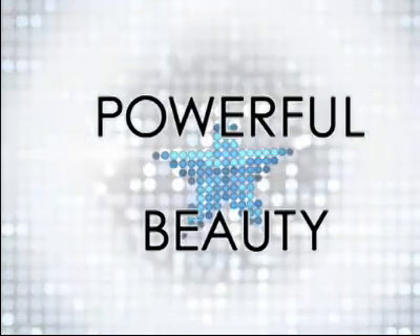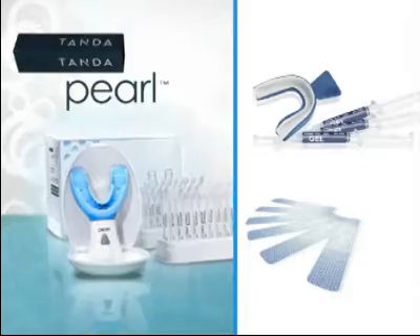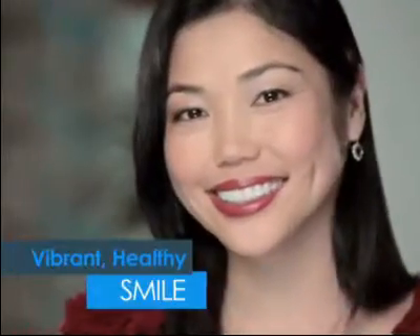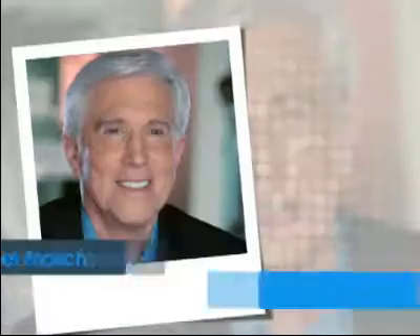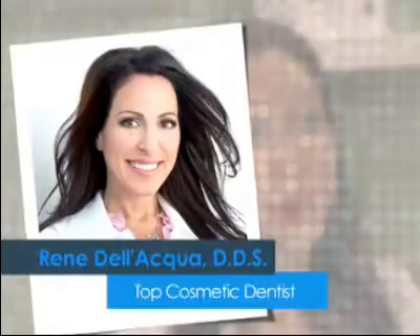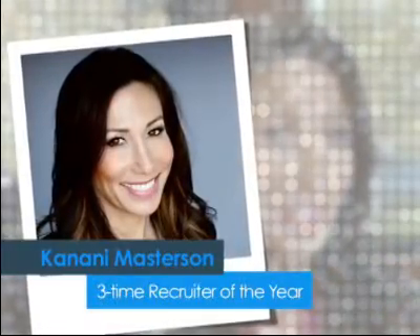Today on the new Powerful Beauty Showcase, we'll find out how the Tanda Pearl Ionic Teeth Whitening System measures up against old fashioned whitening systems. We'll hear why beauty professionals are endorsing the Tanda Pearl as the new way to have a vibrant, healthy smile, and we'll hear from people who'll share their up close and very personal experiences. On today's panel are experts Michael Merrin, Hollywood image maker and best selling beauty author; Rene Del Acqua, named among the country's top cosmetic dentists; and three time employment recruiter of the year, Kanani Masterson.